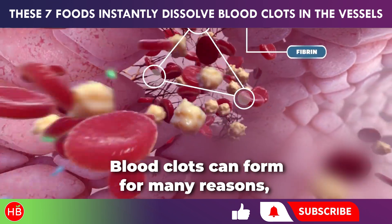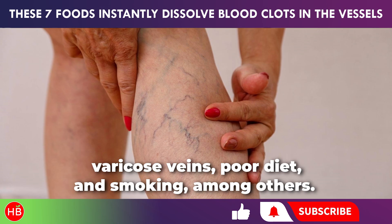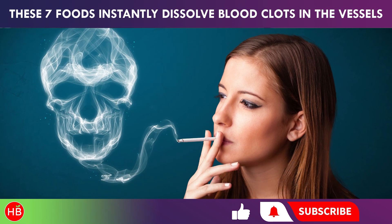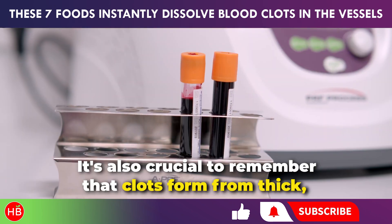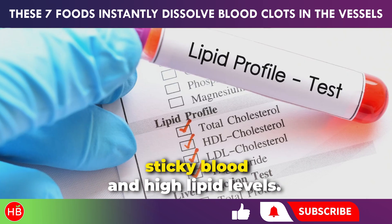Blood clots can form for many reasons, such as a sedentary lifestyle, diabetes, high blood pressure, varicose veins, poor diet, and smoking, among others. It's important to know how to eat properly to prevent blood clots and get rid of any that may already exist. It's also crucial to remember that clots form from thick, sticky blood and high lipid levels.